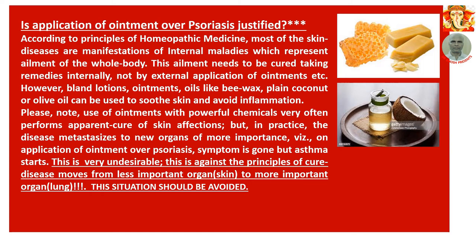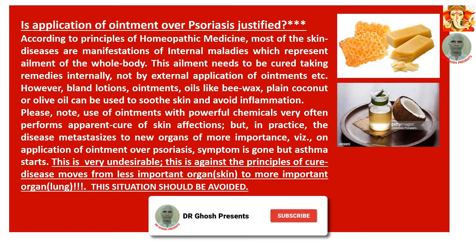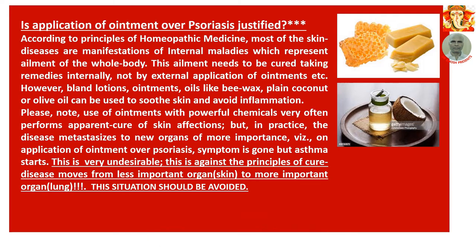For example, on application of ointment over psoriasis, the skin symptom may be gone but asthma starts — this is very undesirable and against the principle of cure. The principle of cure states that disease should move from more important organs to less important organs. Here, disease is moving from skin to lung — from a less important organ to a more important organ. This situation should be avoided. Many physicians and patients do not admit this trouble, which is thus ongoing.